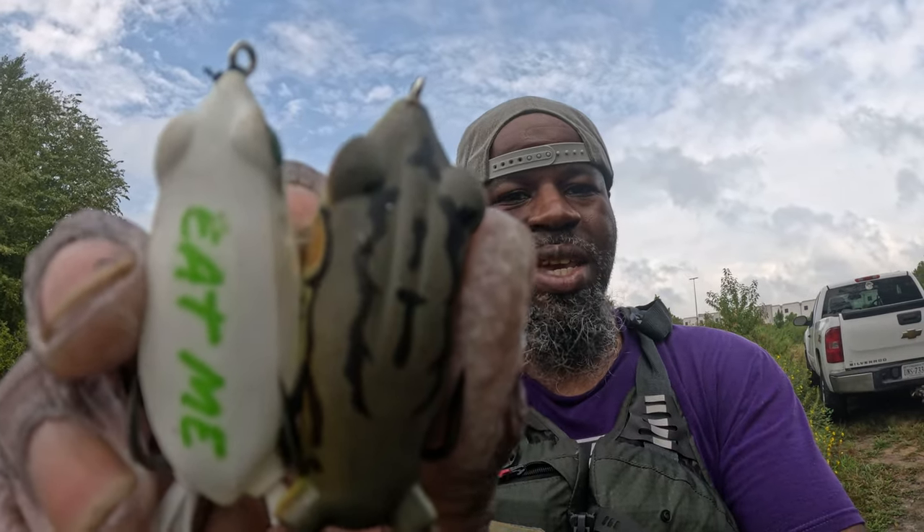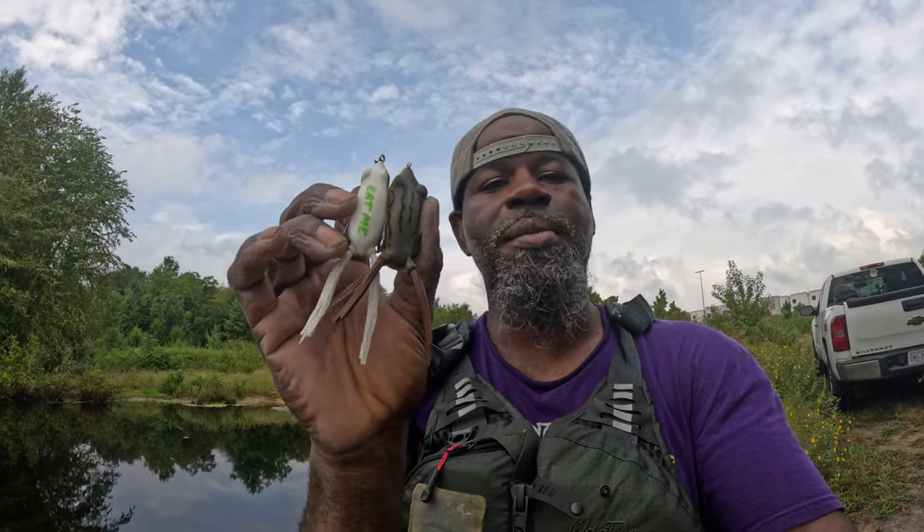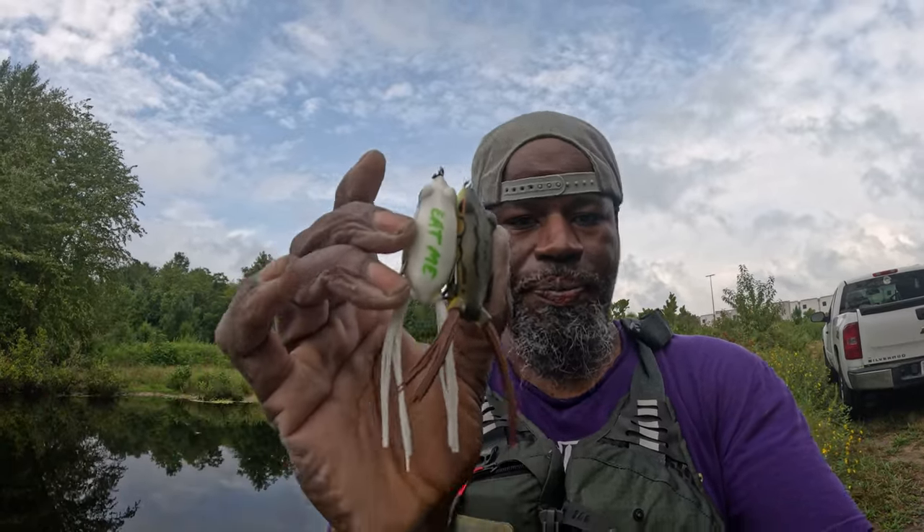All right y'all, it's about that time - we're getting ready to get out of here but we had a ball today. I couldn't get anything after the top water died, it was pretty much nothing. But the top water was amazing - we caught a lot of fish for real, and we probably missed more than we caught. The biggest one was maybe two-and-a-half to three pounds. The two frogs I was using were the Eat Me and the Terminator frog. I'll leave them down in the description and link them so you can get your hands on either one or both. I caught four or five more fish after switching to the Terminator frog.